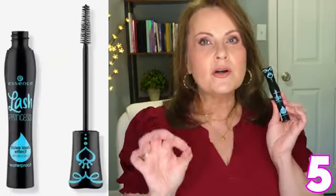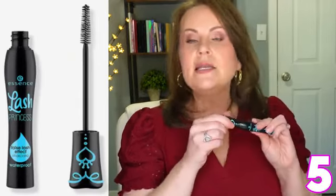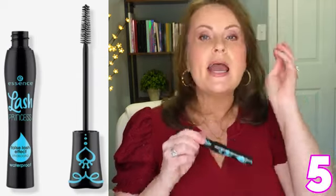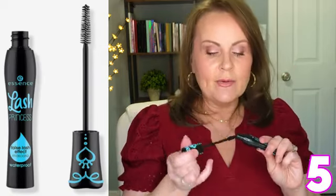Number five is from Essence — this is the Lash Princess. But this isn't the regular green tube volume one; this is the waterproof formula. The curl, the volume, and the lengthening versions in the different colored tubes — none of those worked because they either flaked, smudged, or didn't last. I couldn't get any volume or length out of them. But this waterproof one does, and I really like it.